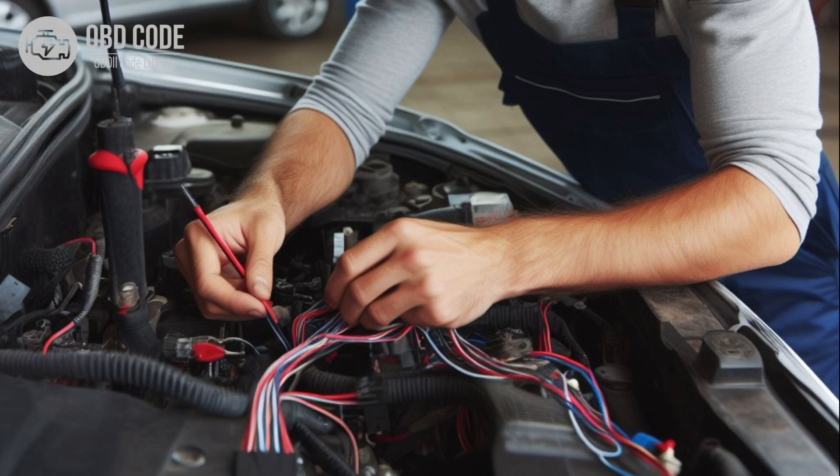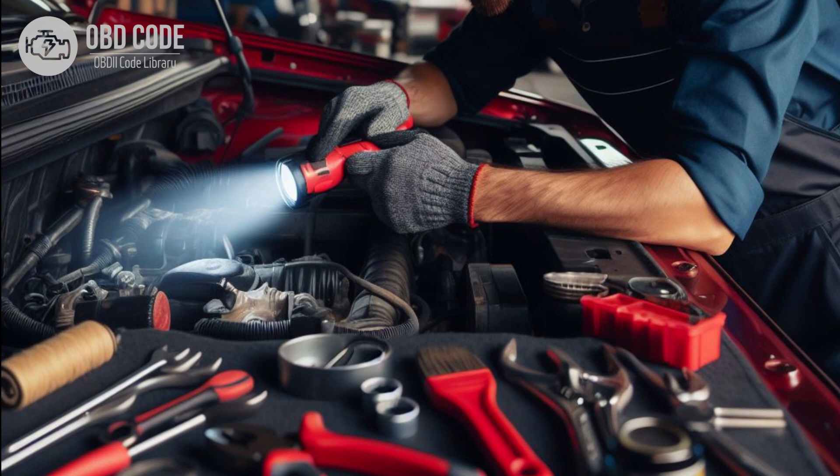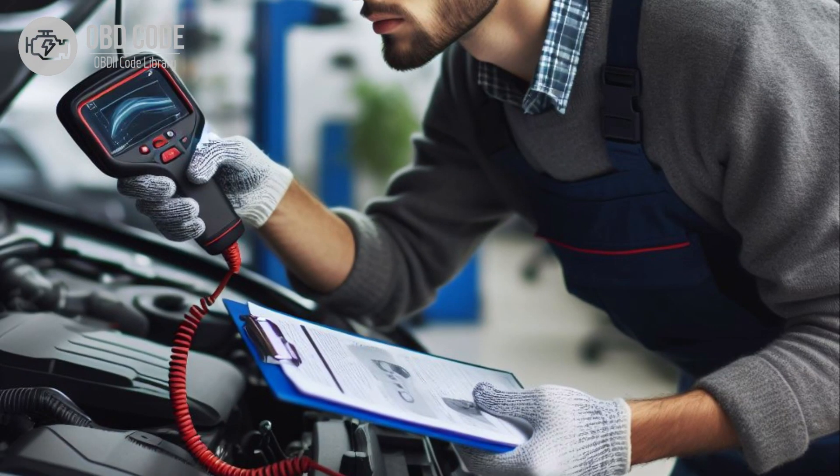Repair or replace wiring and connectors as needed. 5. If necessary, replace the immobilizer control module if it is determined to be faulty. 6. Clear the trouble codes and test drive the vehicle to see if the P0633 code returns. If it does, further diagnosis may be necessary.